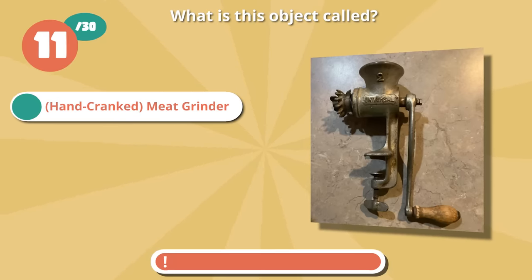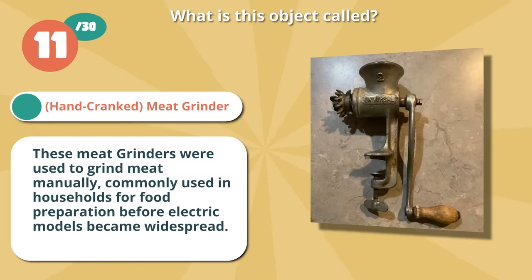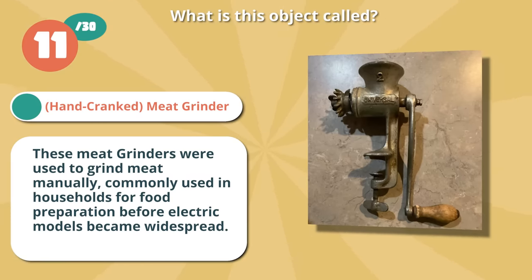Write on if you guessed meat grinder. These were used to grind meat manually, commonly used in households for food preparation before electric models became widespread.